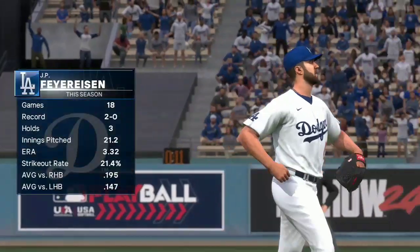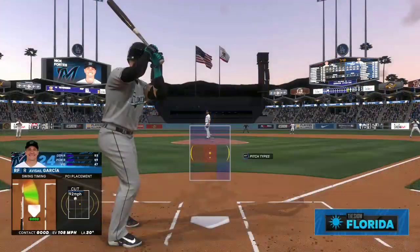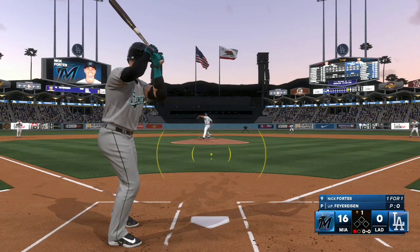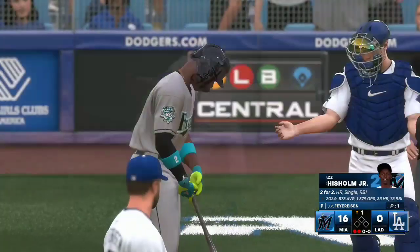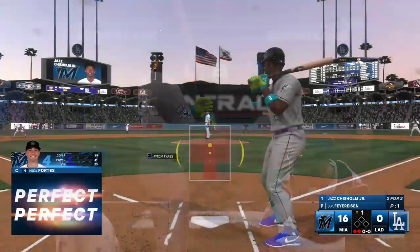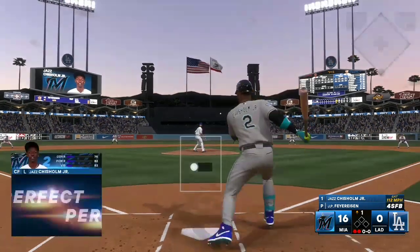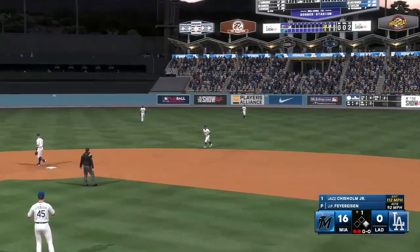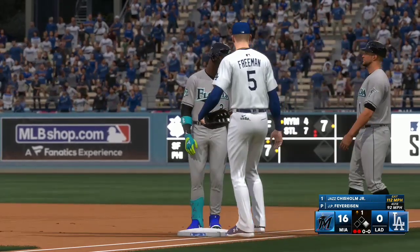J.P. Freisen comes on now — he pitched yesterday and we'll see him once again. Nick Fortes is next up for the Marlins. Hernandez makes the grab for the second out. Jazz Chisholm Jr. is next up for the Marlins — that's a base hit and that keeps the inning going. His hot hitting continues. They kept him in the yard that time, but all he's doing now is passing the baton, and everything seems to get started around this guy.